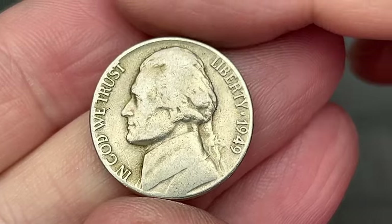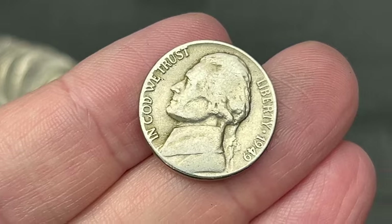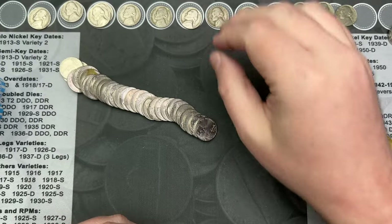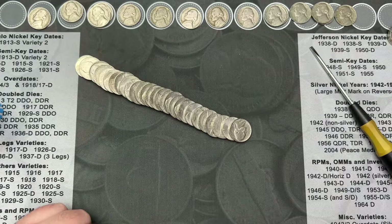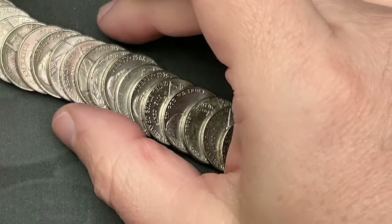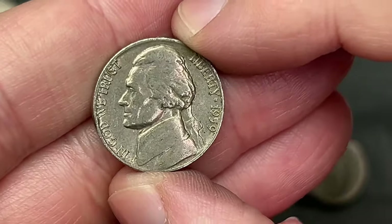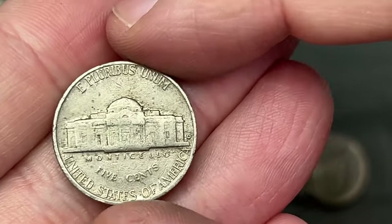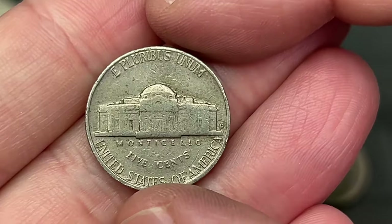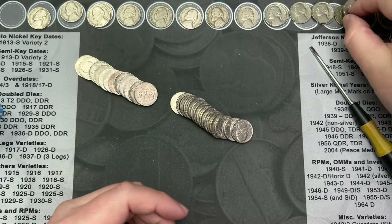Made it to roll 28 and we've come across a 1949 — this one is a Philadelphia. Very cool, another find for the hunt. On roll 29, working my way through, I flattened out some coins and noticed a 1959 poking out. Yep, 59 — sometimes 39s and 59s look very similar. That one is a Denver.